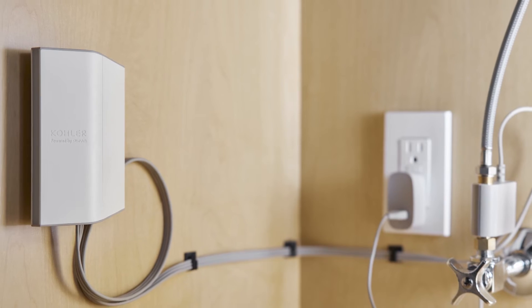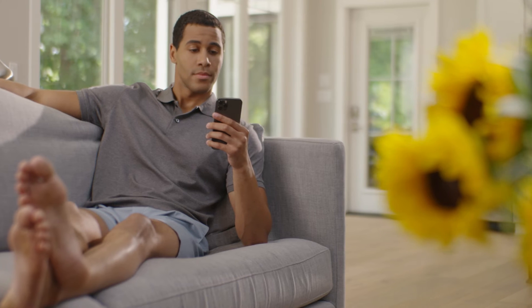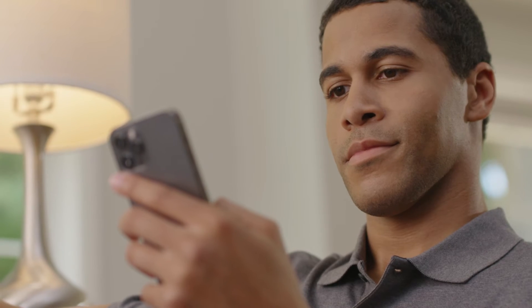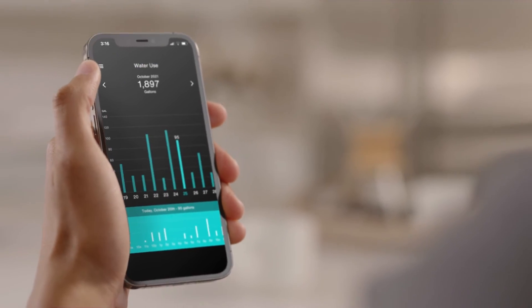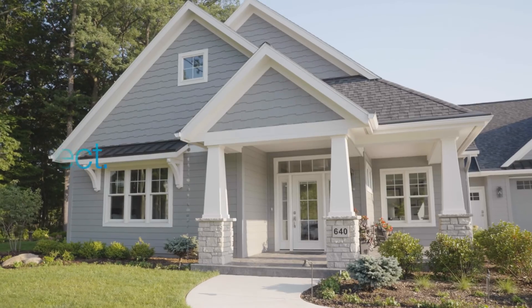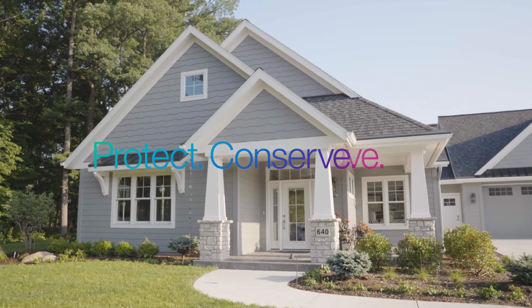H2Ys is a whole home system, so it measures water usage for everything connected to your plumbing. All of the information you need is displayed on the Kohler Connect app, making it easy to see the bigger picture when it comes to water use in your home.